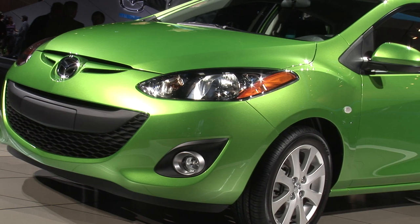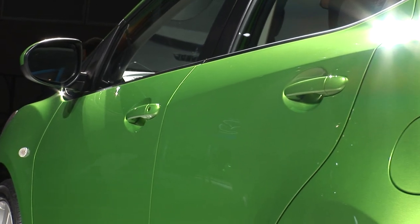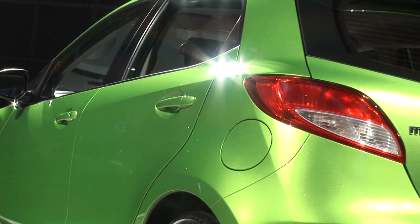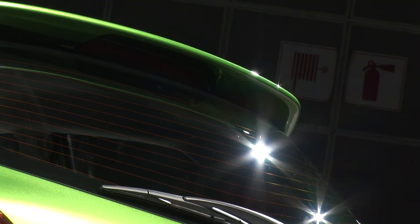Styling-wise, well, judge for yourself — the Fiesta is a good-looking buggy, but personally I like the look of the Mazda better. Now the Mazda is only available as a 5-door hatchback, where you'll be able to get the Ford as a 4-door conventional sedan with a trunk or as a hatchback.